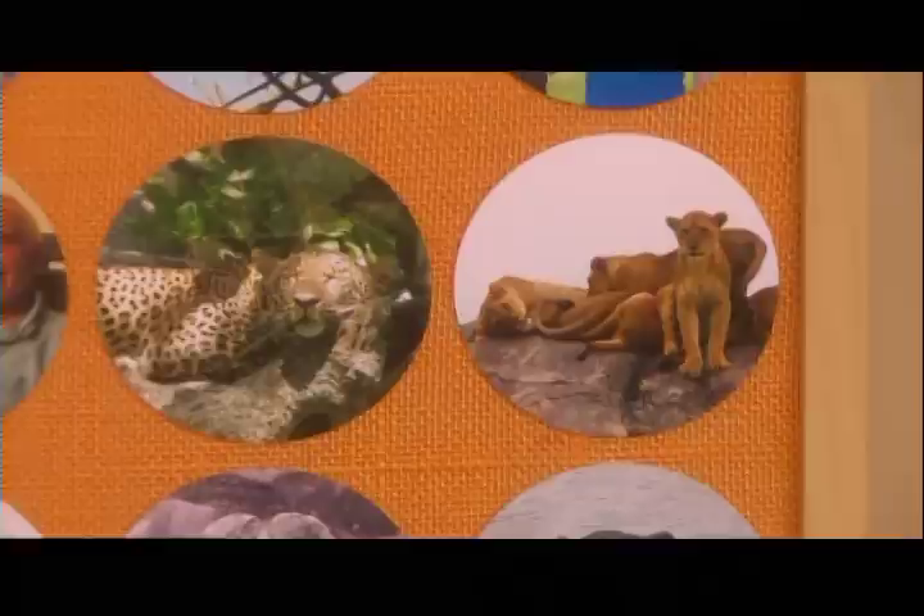How many times do you take lots and lots of photos of really memorable vacations only to have them stay hidden away in your camera, on your computer, or on that little memory chip that you can then lose? Well, on our great wall is a great way to display them.